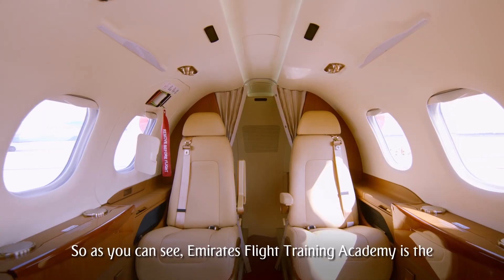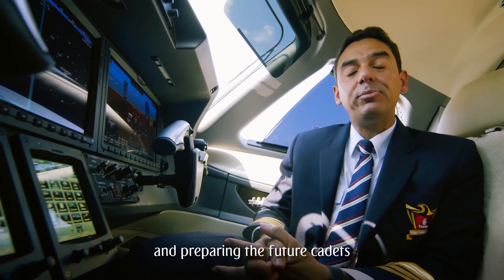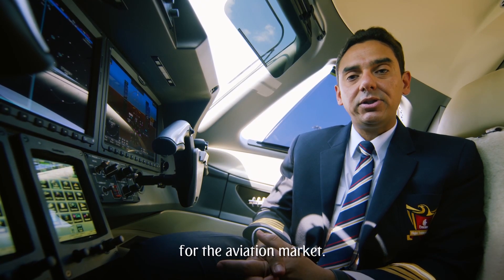Emirates Flight Training Academy is the leading training academy with regards to aviation training and preparing the future cadets for the aviation market.